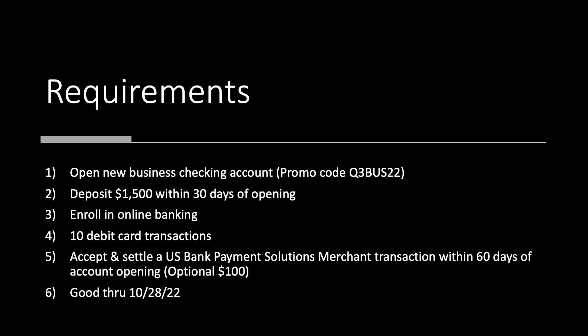If the promo code doesn't auto-attach, just make sure you have it copied and ready to go. Once the account is open, you'll need to deposit $1,500 within 30 days of account opening. You'll also need to enroll in online banking, either through the site or the app, and complete 10 qualifying transactions. If you do those four things, that's going to net you $400. Additionally, there's another $100 if you accept and settle a U.S. Bank payment solutions merchant transaction within 60 days of account opening. This offer is good through the end of October of this year, though they do run these regularly with varying amounts.